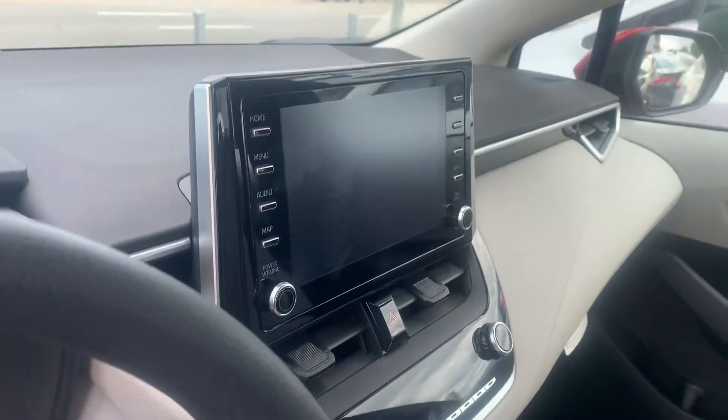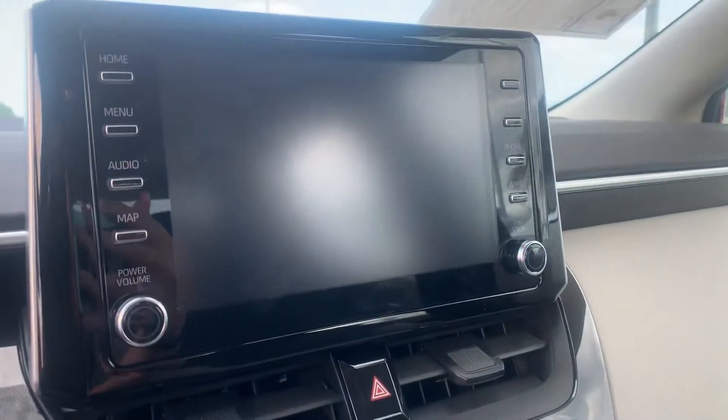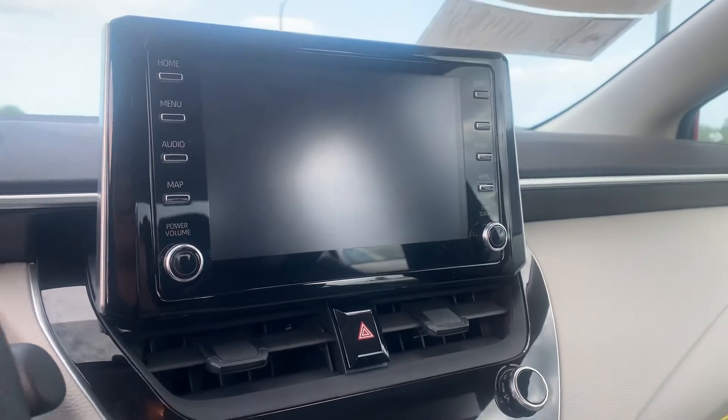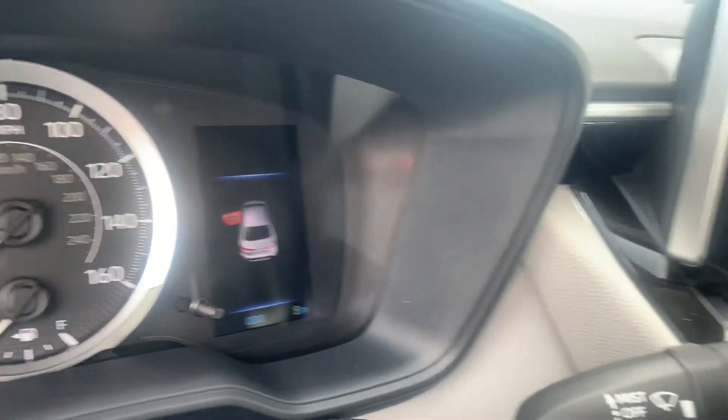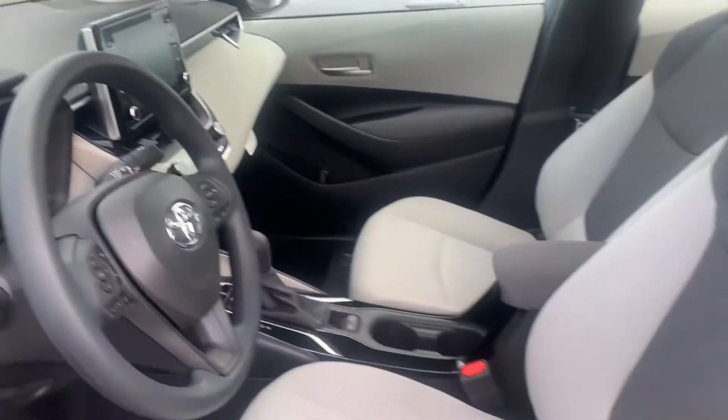It also has a nice upgraded larger touchscreen display, Bluetooth and backup camera capable, as well as Apple CarPlay. You also get a nice MID — mid-informational display screen there.